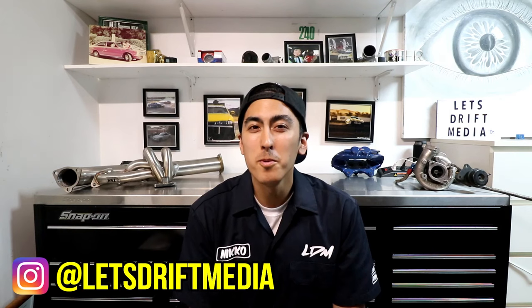What is up guys? Nick McKay here, Let's Drift Media. Thank you guys for coming back to the channel. If this is your first time here, please hit that subscribe button down below. First off, thank you guys all so much for sending your condolences and prayers my way in my last video. I really appreciate all the love from you guys.